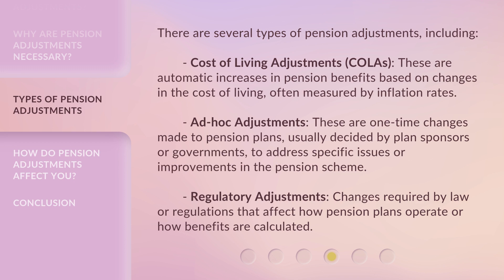Ad-hoc adjustments are one-time changes made to pension plans, usually decided by plan sponsors or governments, to address specific issues or improvements in the pension scheme. Regulatory adjustments are changes required by law or regulations that affect how pension plans operate or how benefits are calculated.